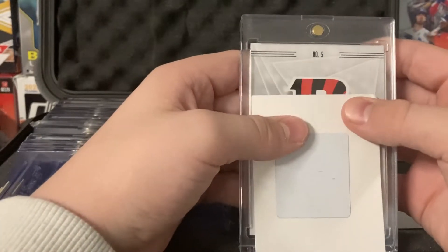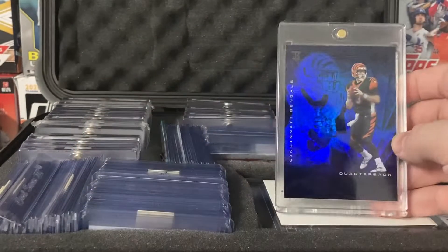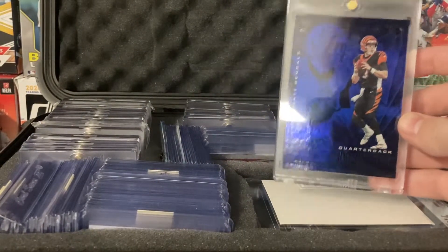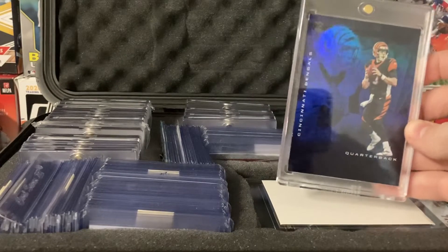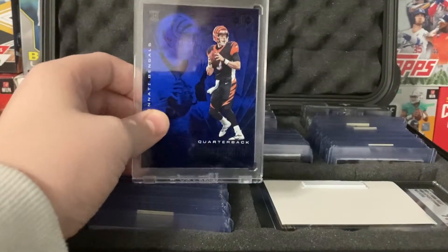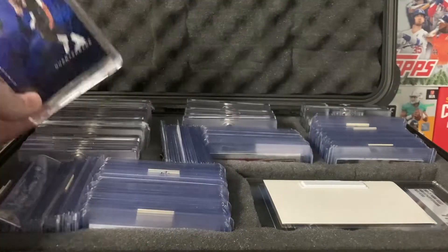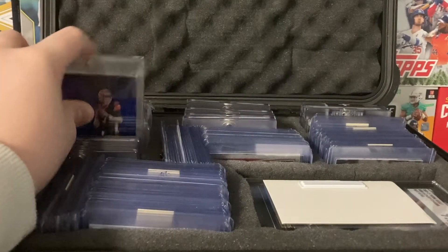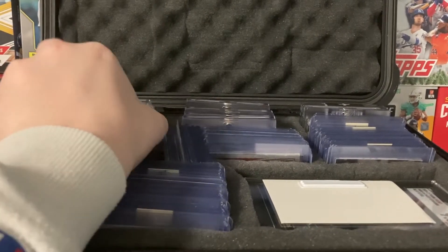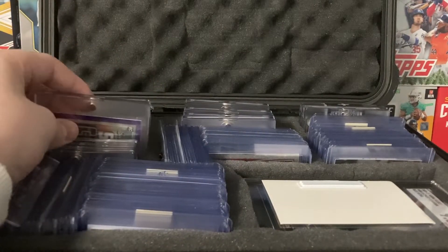So this next one — Illusions Bengals, Joe Burrow blue. It's a Joe Burrow rookie parallel — rookie color. No matter what, it's going to go up if he wins the Super Bowl. So either way I'm happy about this, because either the Akers will go up or the Burrow will go up — either way I'm getting a profit.